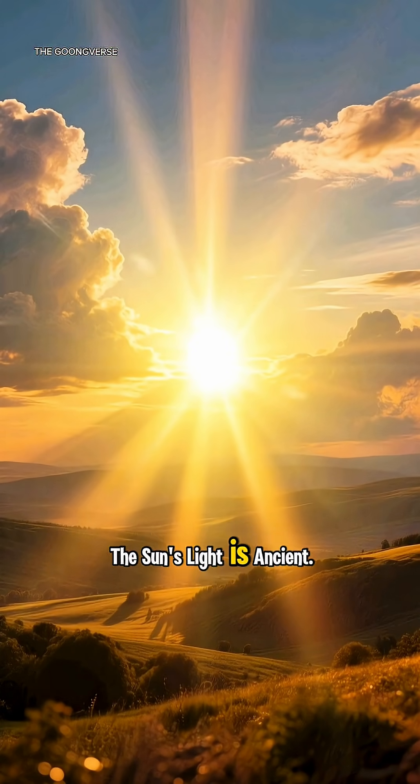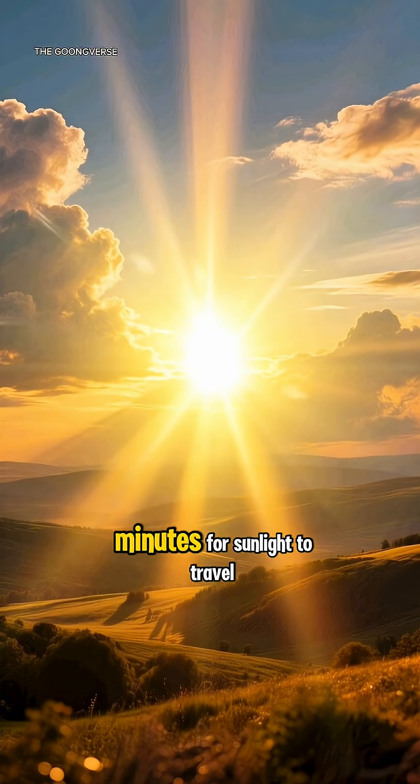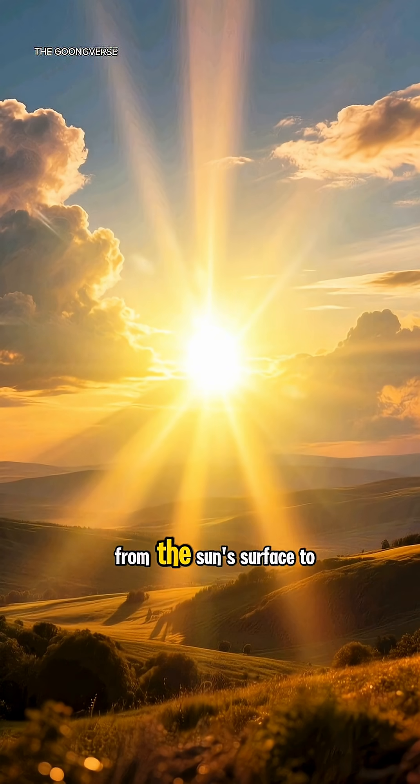Did you know? The sun's light is ancient. It only takes about eight minutes for sunlight to travel from the sun's surface to Earth, but the light itself is ancient.